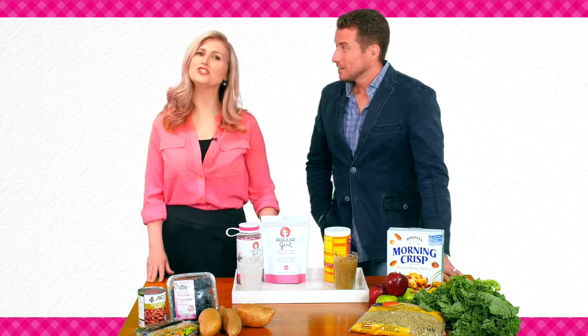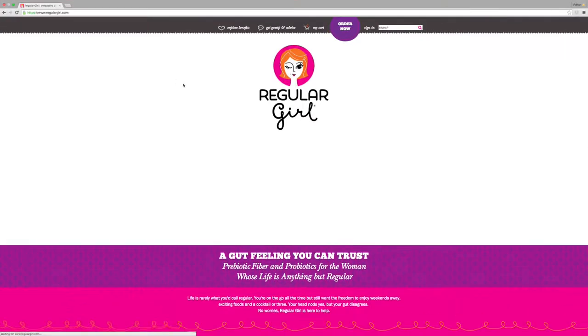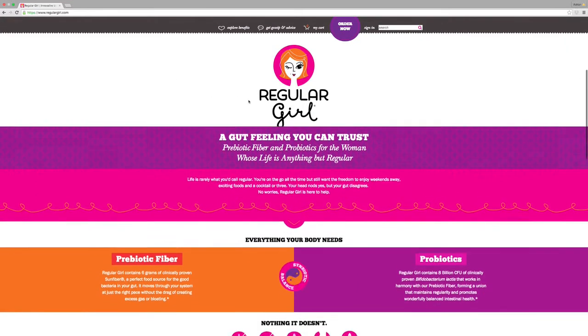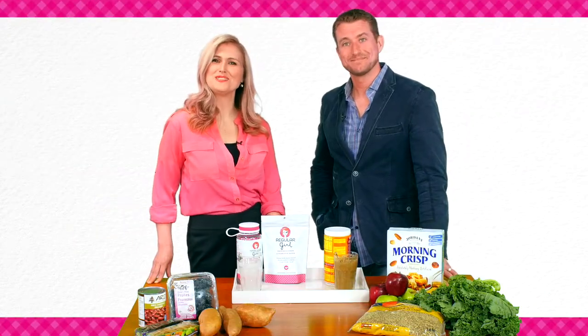How do we get more information? Just head over to the website, which is RegularGirl.com. There's a ton more information there and wonderful videos. Share it with your friends and family. Thank you, Bryce Wilde.